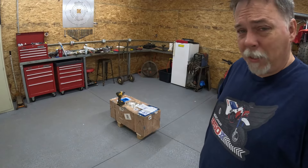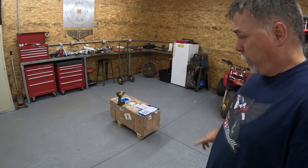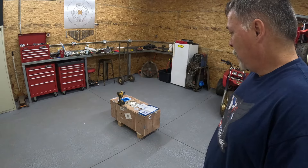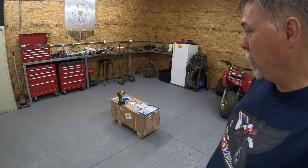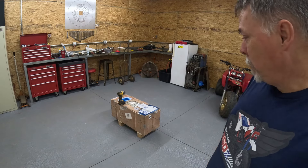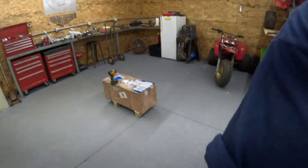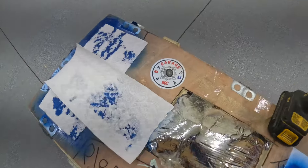Sitting right here in the middle of the shop is going to be the first project — machine number 10. Without further ado, let's take a look, open it up, and find out together what it is. You may recognize the logo.